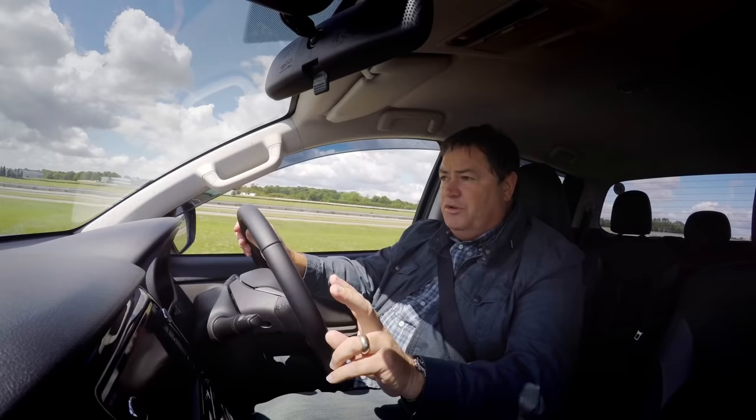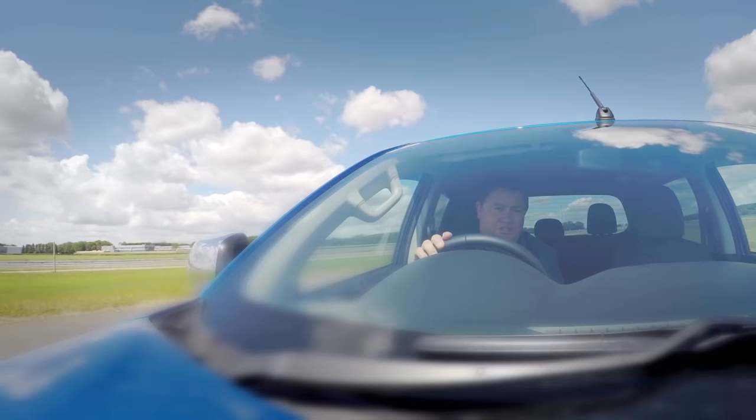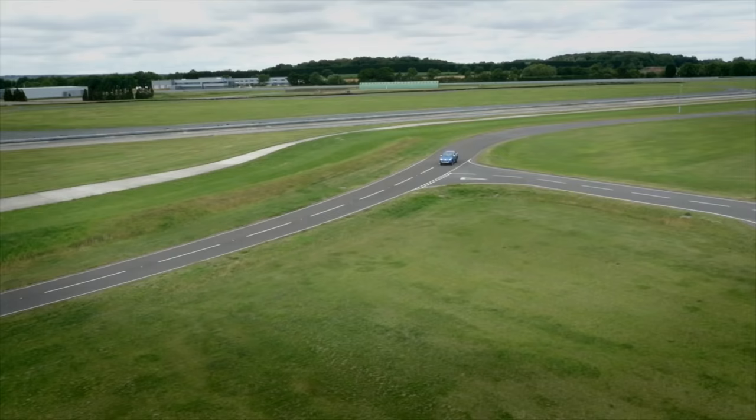The engine in this vehicle is wonderful. There are two different flavors: you've got the entry level 151 brake horsepower, and I'm driving the high horsepower model which is 178 horsepower. This has got some real punch to it — it feels a lot faster and sportier than ever before.